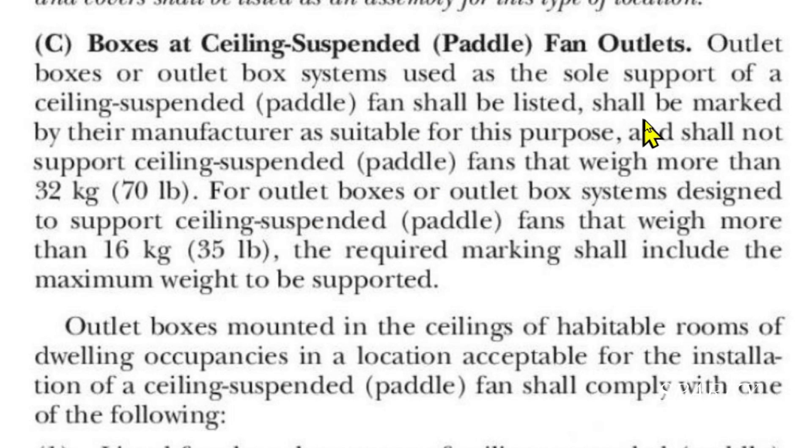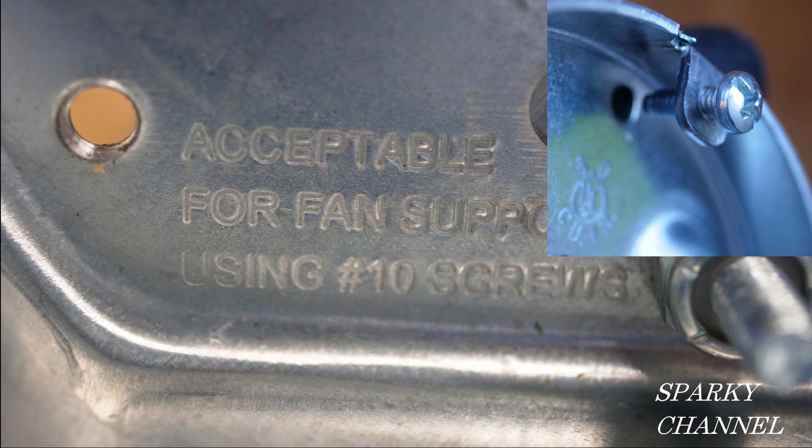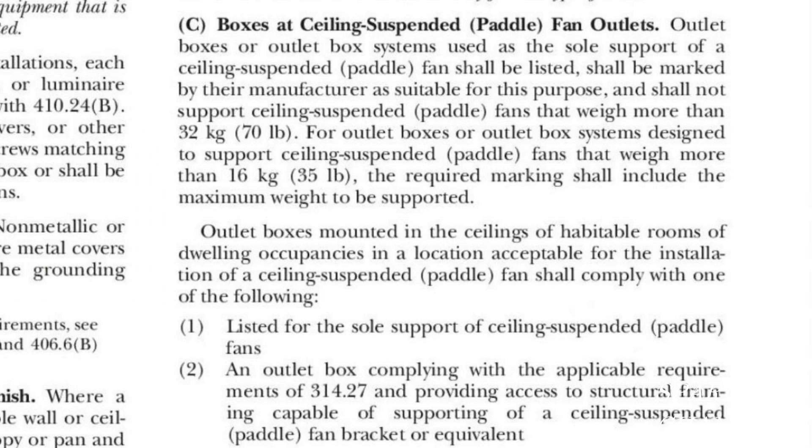So this is my point right here: these boxes shall be marked by their manufacturer as suitable for this purpose. This particular box that I bought at Home Depot yesterday is not marked by the manufacturer as suitable for this purpose. Here is a different ceiling support box, and you can see it is marked by the manufacturer — it says acceptable for fan support using number 10 screws. This brings up another problem with the box I originally showed you: it uses number 8 screws, whereas the manufacturer states it has to have number 10 screws. So my conclusion is that the pancake box I showed you is not acceptable by the 2020 NEC code for hanging ceiling fans from.